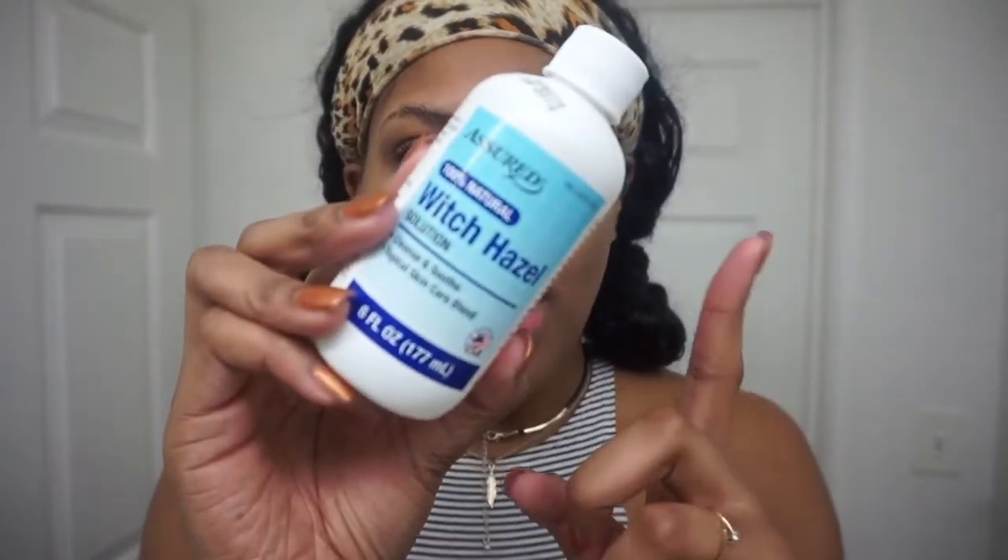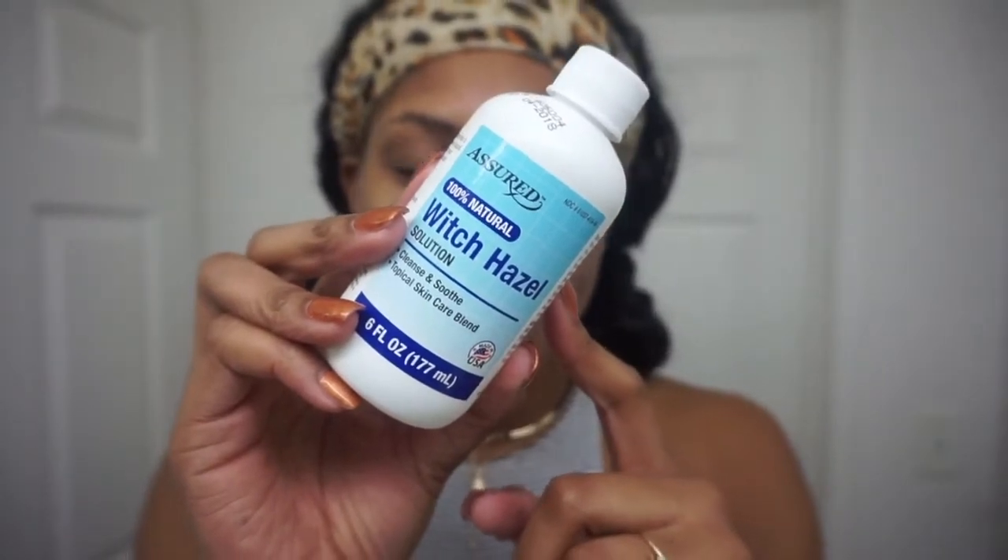I used warm water to wash my face — warm water basically opens up your pores and makes sure to get all the dirt and oil off. This is my face freshly washed. Now I'm going to do a deep cleanse. I have this witch hazel — my mom said it's pretty good for your skin — so I'm going to take a little bit on a cotton ball and use this to further cleanse my face and make sure it looks nice. Just a little extra treatment.